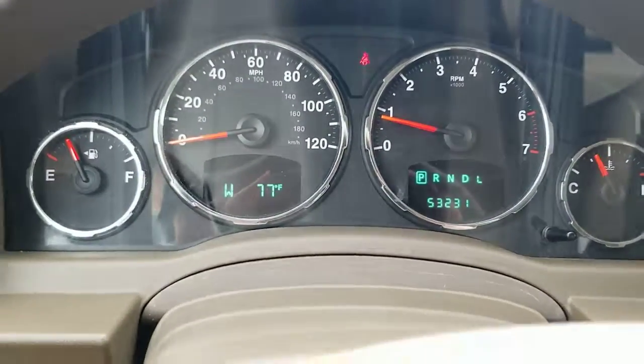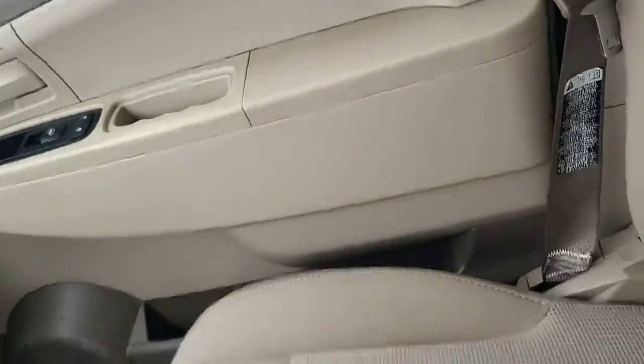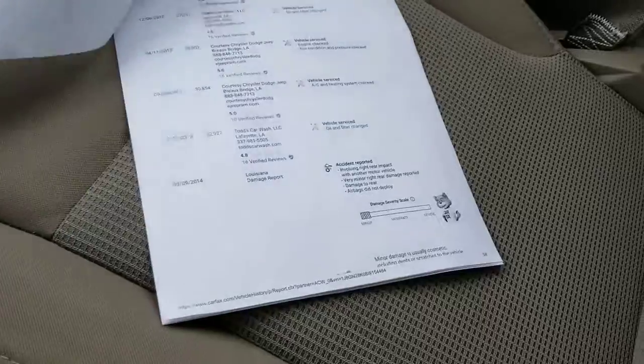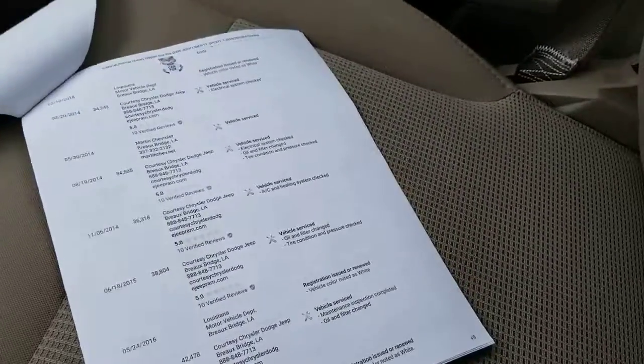53,000 miles on the clock — not bad at all for this model. We have a Carfax on all of our vehicles. This one is a one-owner vehicle, well-serviced as you can see, and you can look at that online as well.